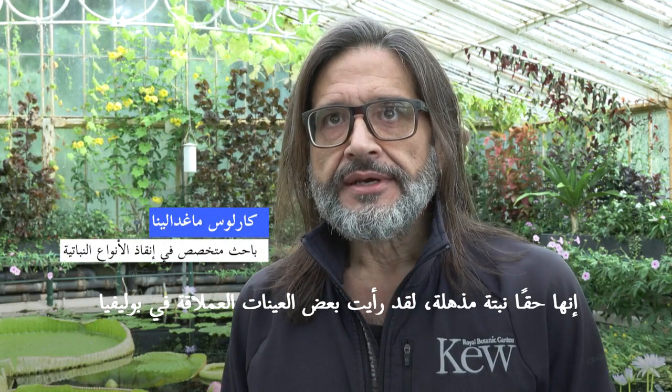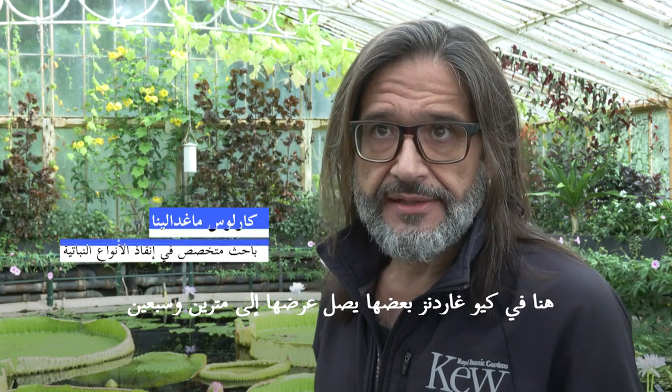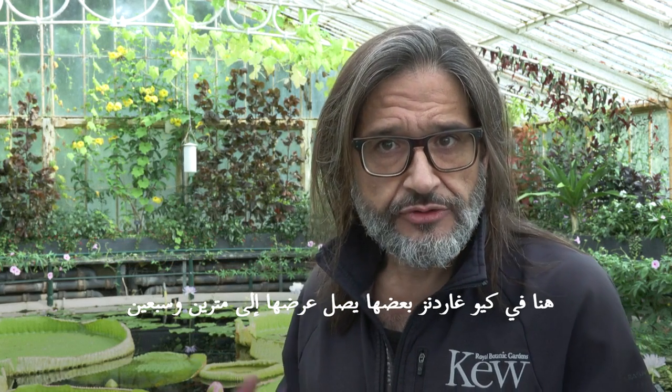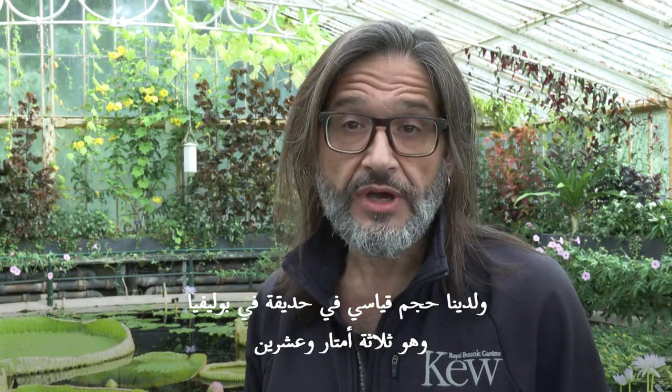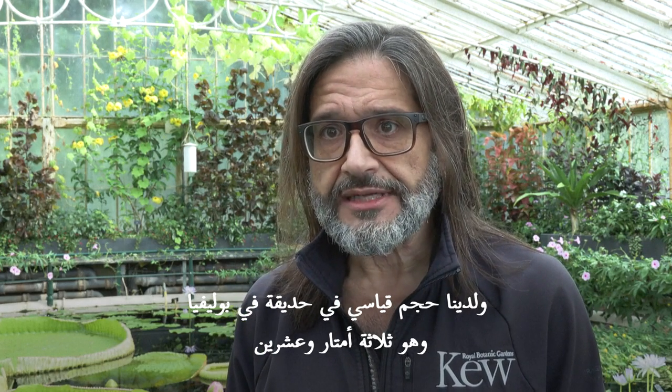Stunning plant. I have seen some specimens in Bolivia which are humongous. Here in Kew Gardens we have a pad reaching nearly two meters seventy in width, and we have a record in a garden in Bolivia measuring three meters twenty.